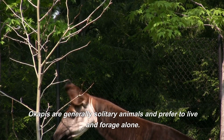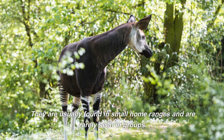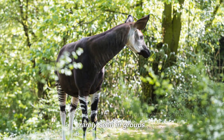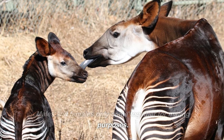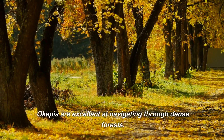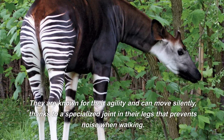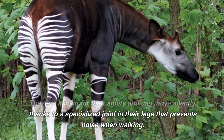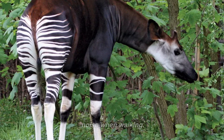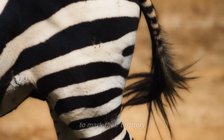Okapis are generally solitary animals and prefer to live and forage alone. They are usually found in small home ranges and are rarely seen in groups. Males and females only come together for mating purposes. Okapis are excellent at navigating through dense forests, known for their agility and ability to move silently, thanks to a specialized joint in their legs that prevents noise when walking. They also have scent glands on their feet, which they use to mark their territory.